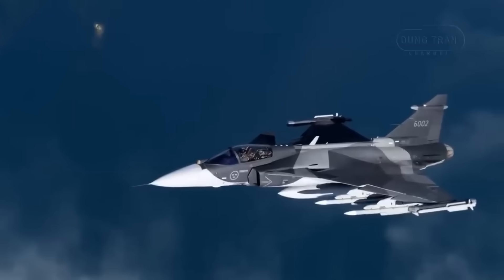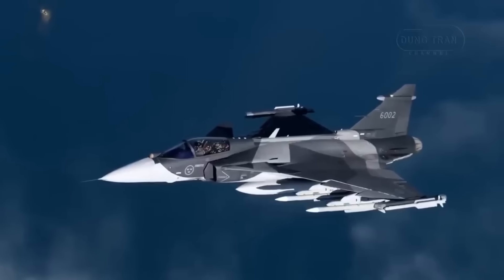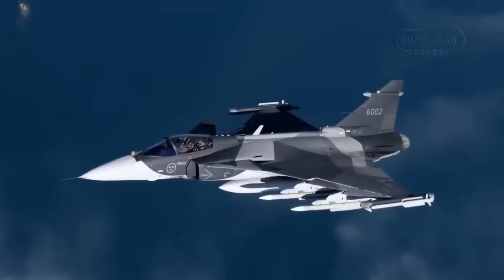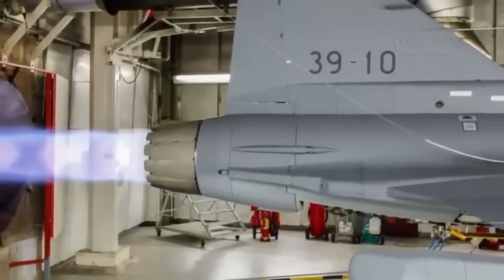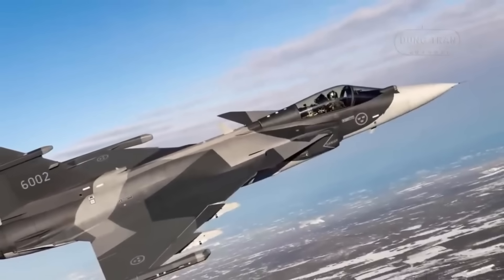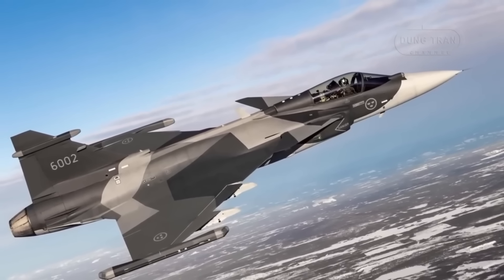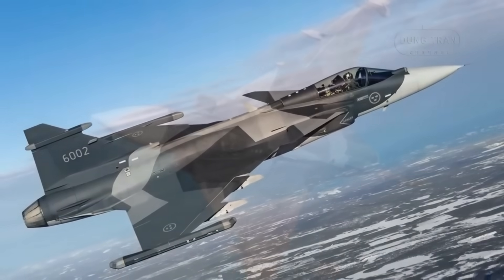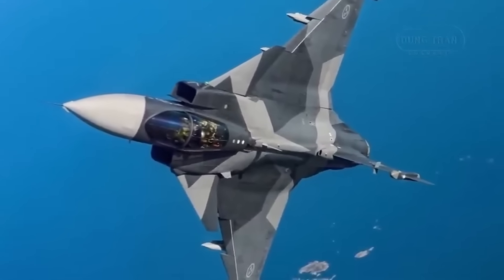Finally, there's the risk. The F414G is a known quantity — reliable, powerful, and flight-tested in the Gripen E. The EJ230 integration would require years of new flight testing, certification, and proving its reliability in a completely new airframe configuration. Sticking with the GE engine is the path of proven reliability; switching to Rolls-Royce is the path of unprecedented strategic independence.